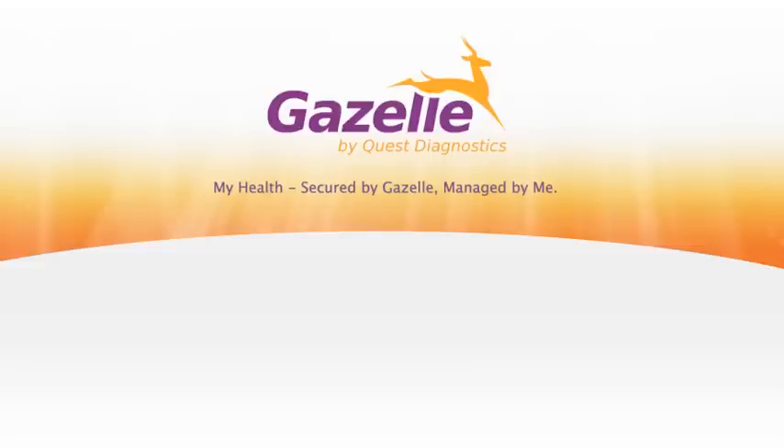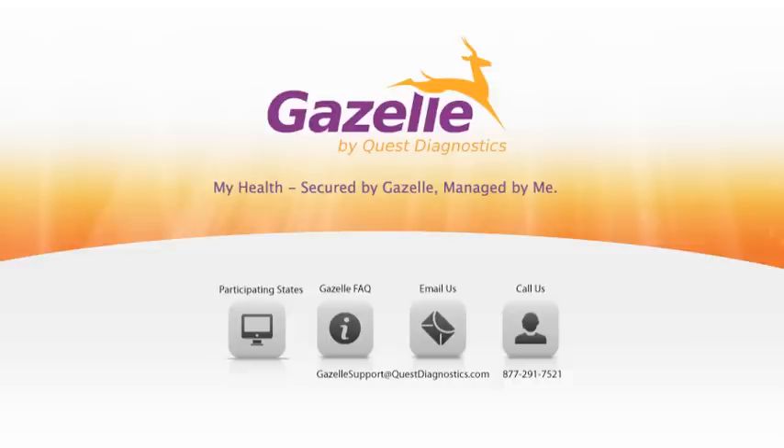Delivering lab results right to your phone — it's just another way Quest Diagnostics empowers you to take control of your health, anytime, anywhere. For questions or assistance regarding how to use Gazelle, just contact our support team. We're here to help.